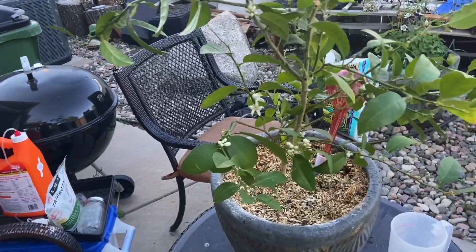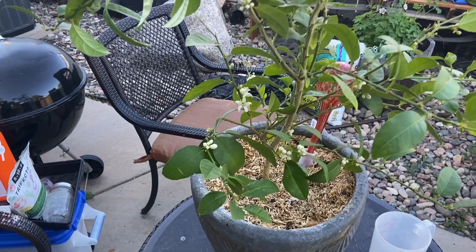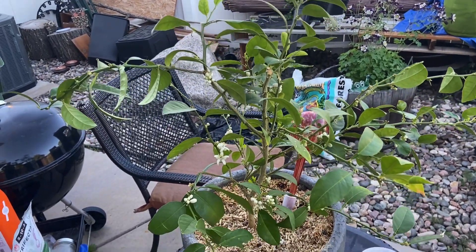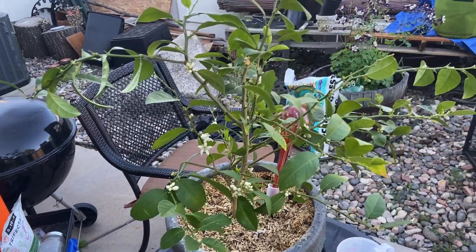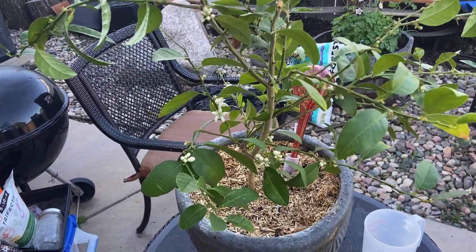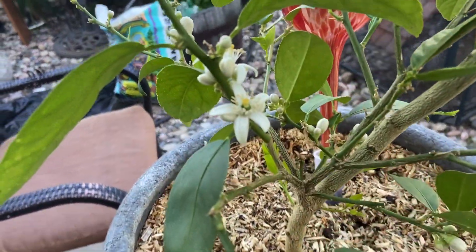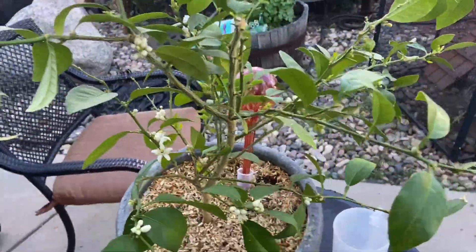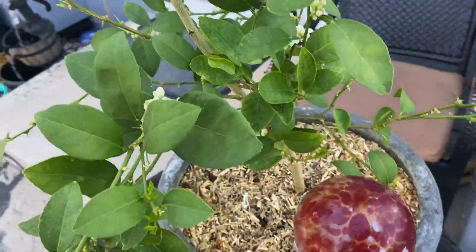We decided to take our mini key lime tree that was inside and bring it outside. I've had some people say I shouldn't be doing this because it's a shock to the tree. We hadn't been getting any limes on this thing at all since we've owned it for almost two years. But I took it out here and, guys, like three days later I'm starting to see stuff — I thought I saw an actual lime somewhere on here starting to develop.